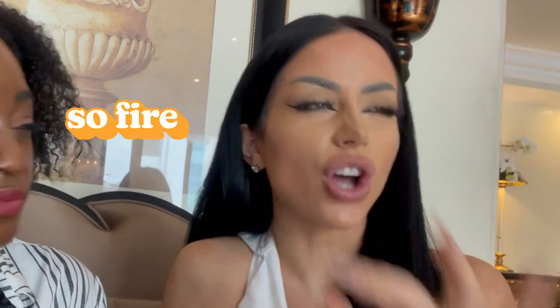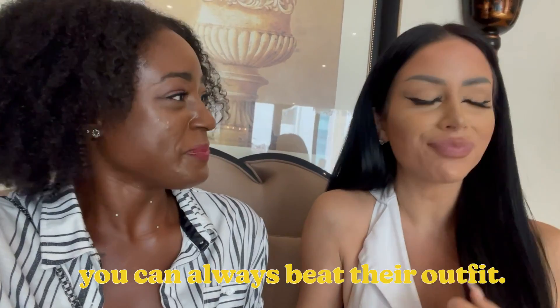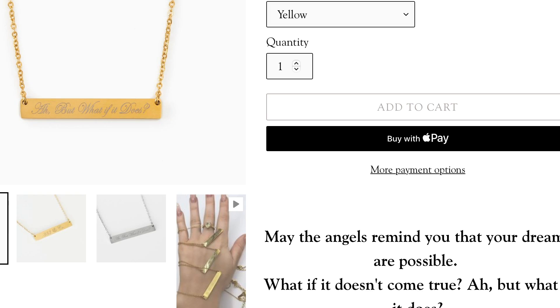My biggest piece of advice for recreating Rihanna looks is what she does best is her confidence, and her essence is just so fire. She always says that famous quote: 'You can't always beat them, but you can always beat their outfit.' Yeah, it's the confidence, it's the essence. I chose this one because I feel like it has the full spirit of dreams come true, and that gala is very 'dreams come true.' People in entertainment — it's cool to see dreams come true. So Rihanna, me, anyone — you can do it.